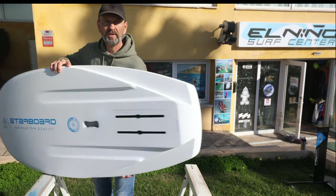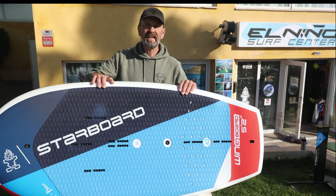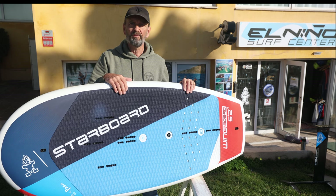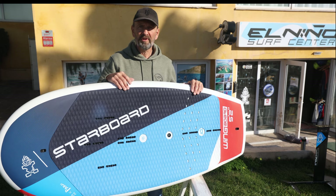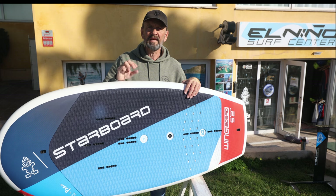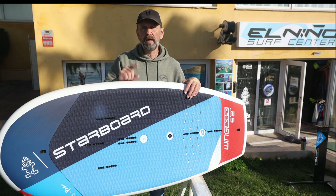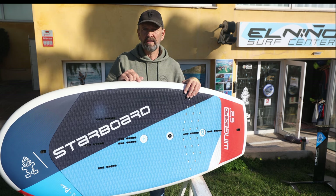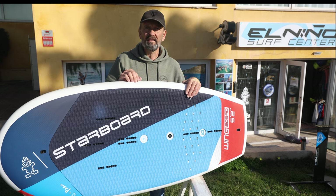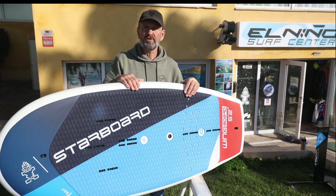All in all, Starboard have made some good improvements over last year's models — this year's boards are better, easier to handle, and shorter for easy handling while still keeping good volume to float well. Is this a board I would recommend? Yes — my experience with Starboard boards over the years is that they make top-notch boards, so purchasing this board will be a good investment. I will come back with another video once I've had some time with this one on the water to give you a proper on-water review.